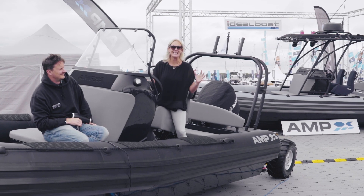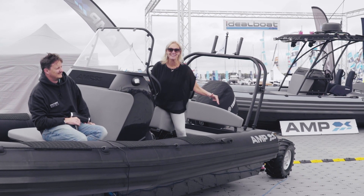Isn't this boat amazing? Check it out, it's got wheels. No tractor, no trailer, you're away.